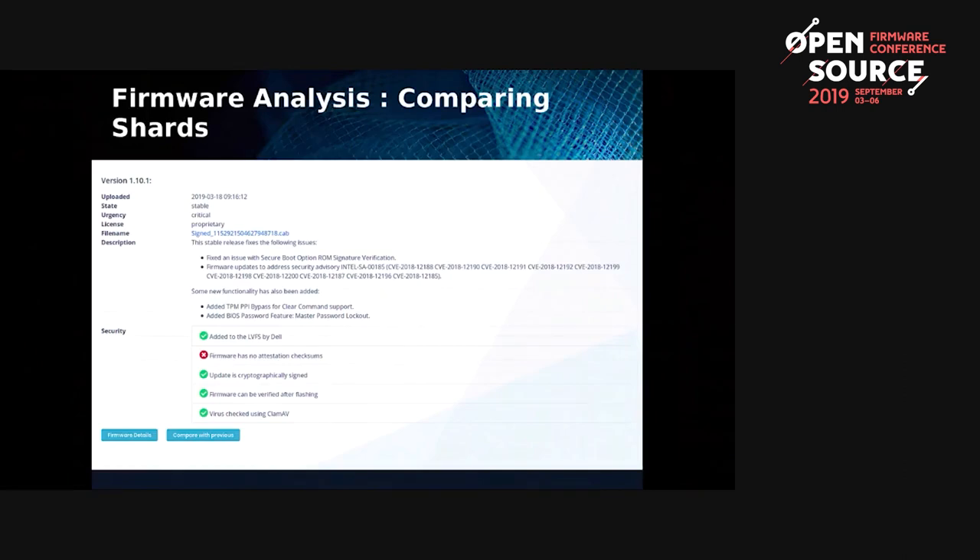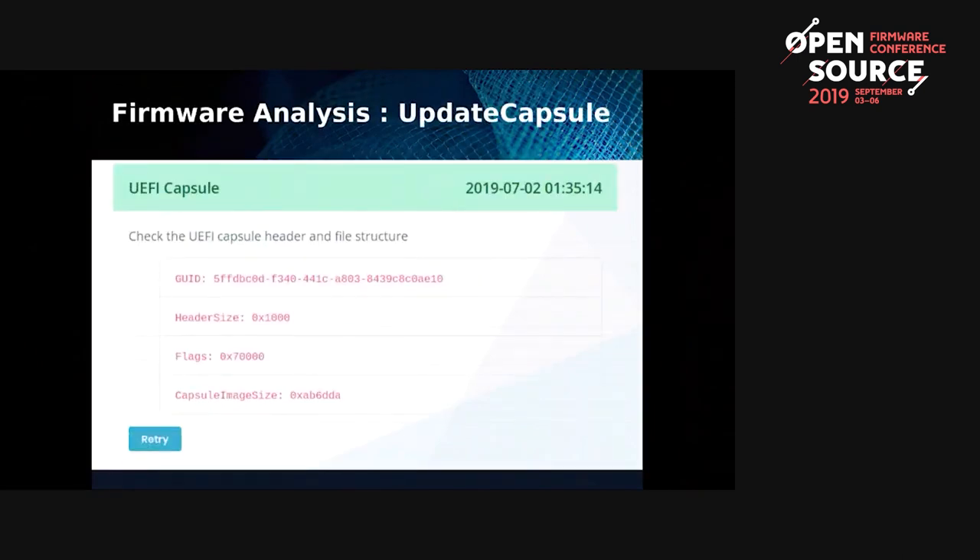We also have this tick/cross scorecard. The way to get firmware engineers to do anything is to get their marketing department to call them. If there's a red cross next to a firmware, marketing rings up the firmware department and says 'make that red mark go into a green tick.' That's a really good way of getting vendors to do things. Part of the deal with uploading to the LVFS is that we're allowed to do this kind of analysis, which means we can do virus scanning and other checks — like checking the EFI capsule header, whether it has the correct flags, whether it matches the GUID in the metadata.